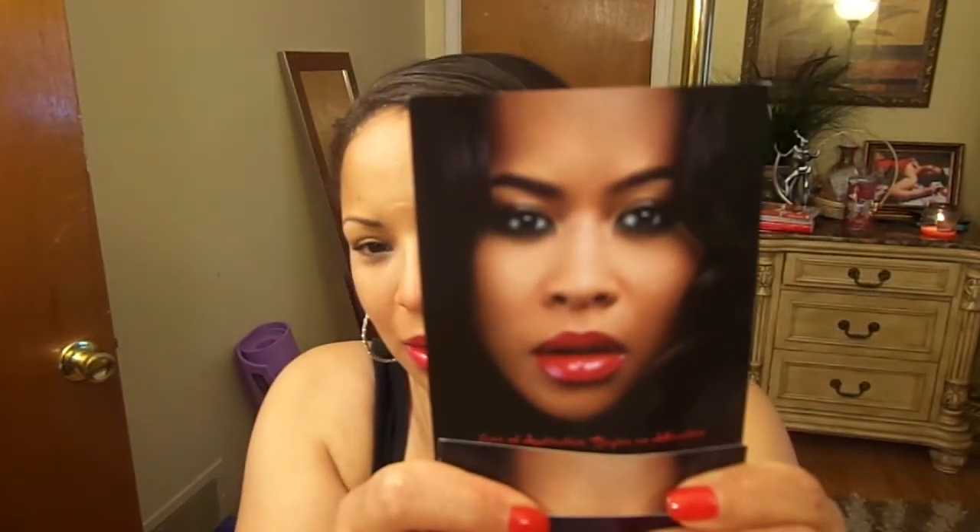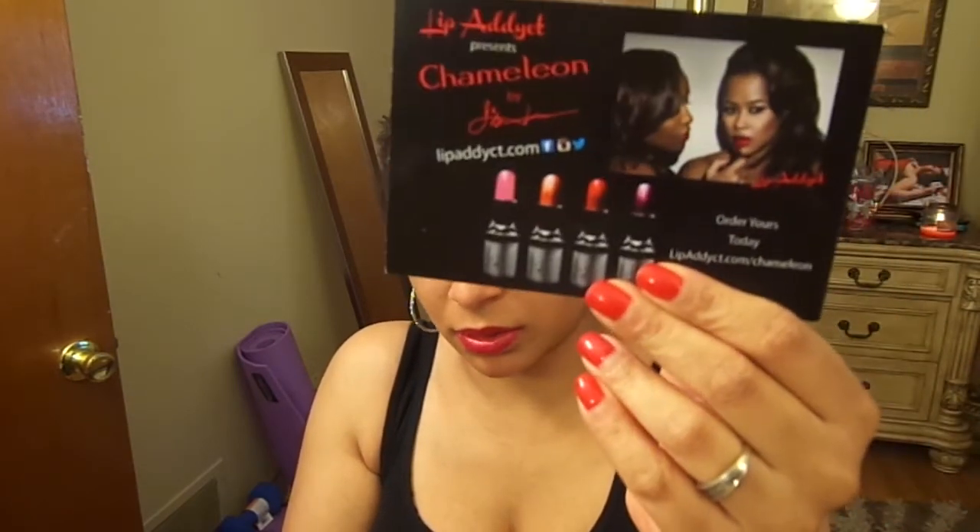This line is actually endorsed by Lisa Wu, and I think she is like gorgeous — like to die for gorgeous. Her line is Chameleon, and I have all of those colors. I already have a video up on her line.